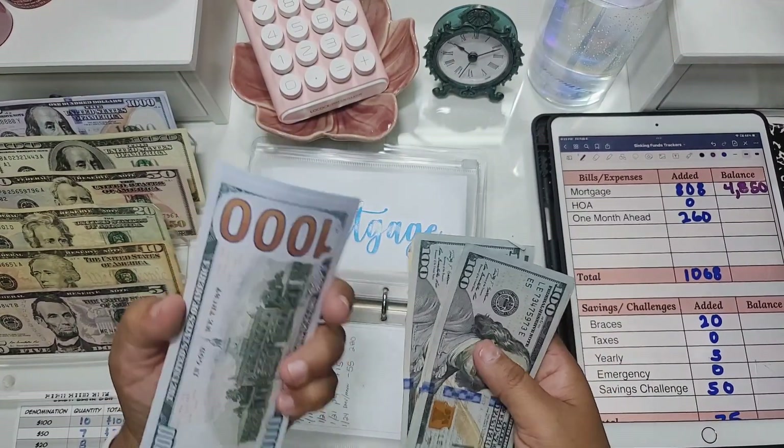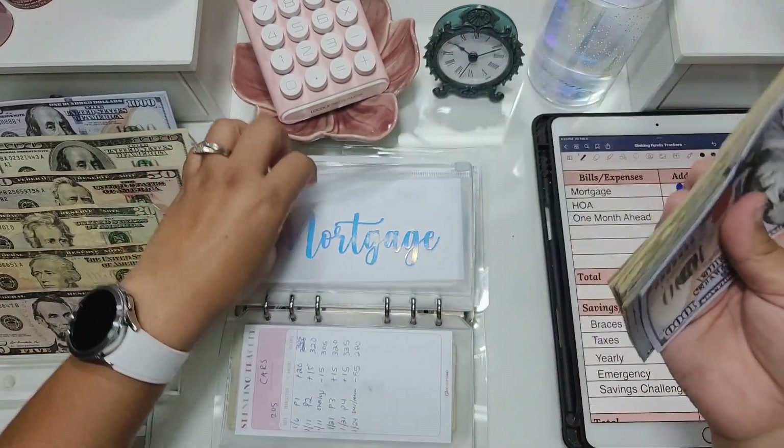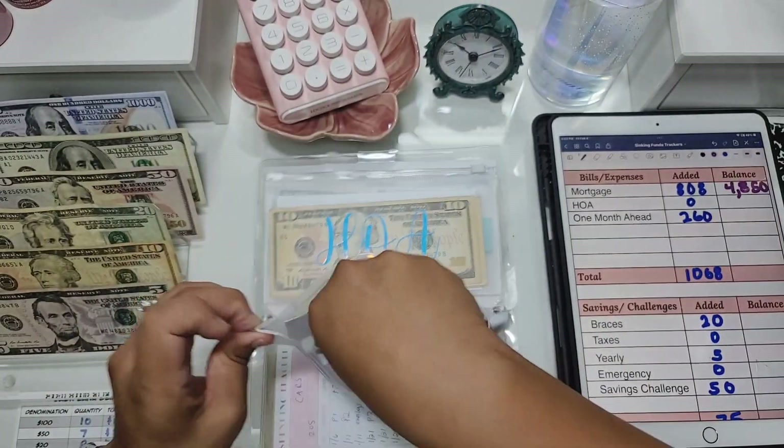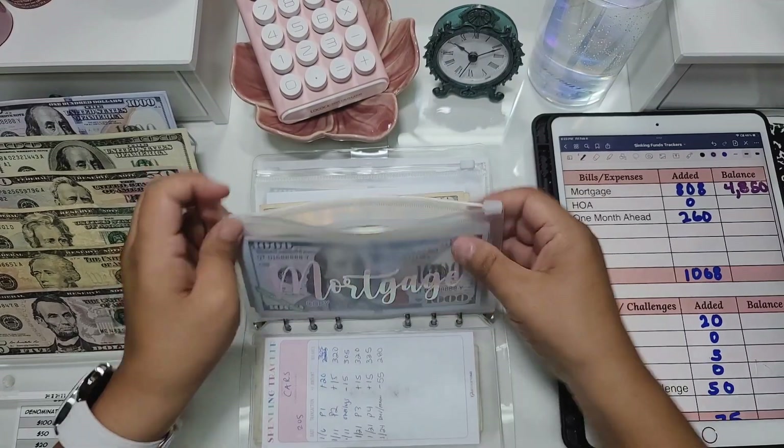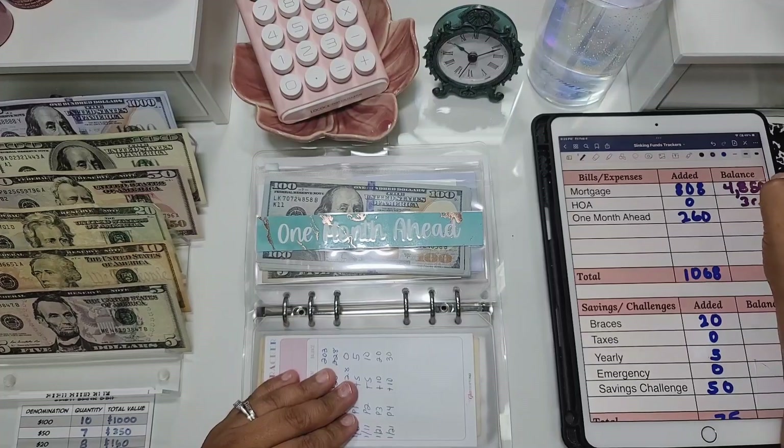We don't need another $1,000 just yet. Going to consolidate and make it thinner because it's too thick. HOA is getting nothing this time but it has $30.